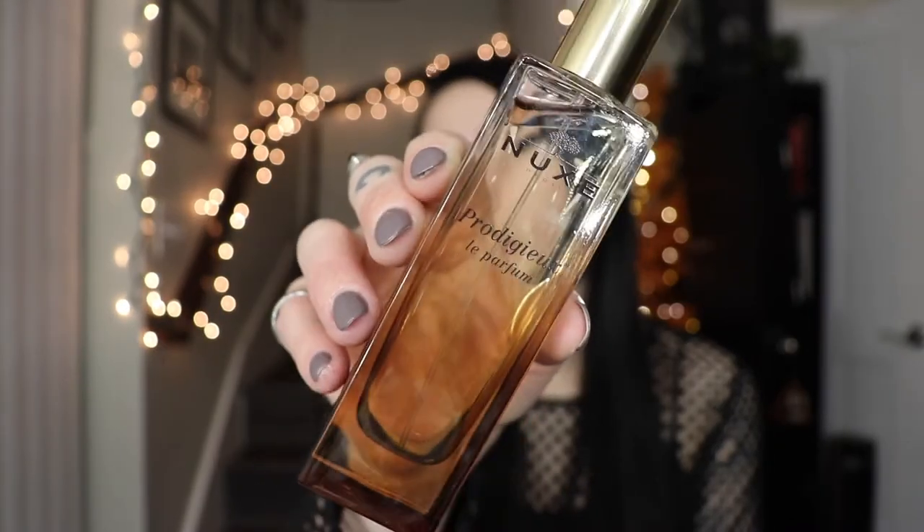The next one I have is Nuxe Prodigieux Le Parfum. I got this one because a lot of YouTubers said it smells like the body oil. The brand is apparently big in Europe and England — a lot of the YouTubers who talked about it were not from America. I wasn't super into it when I first smelled it — it smelled a little like sunscreen — but the dry down on this is really pretty. It does smell very sophisticated, like nice warm summer sun-kissed skin. I'm going to keep this for the summer. It is definitely a summer perfume — it smells like some tan lotion.